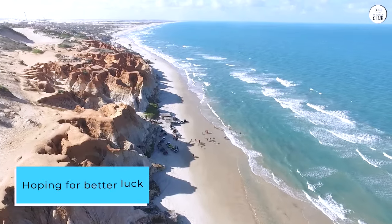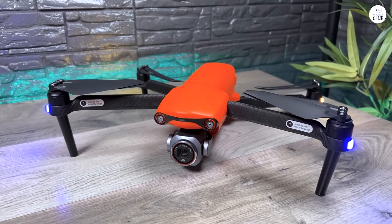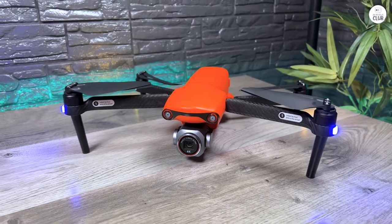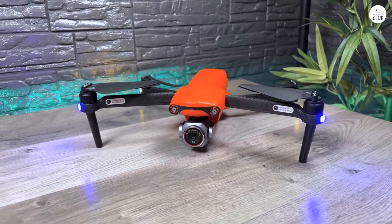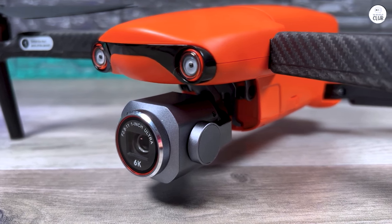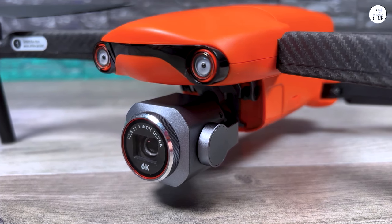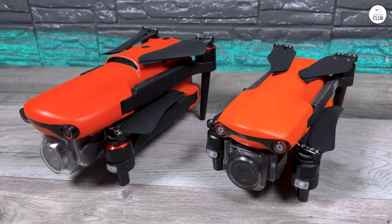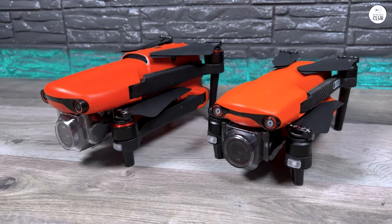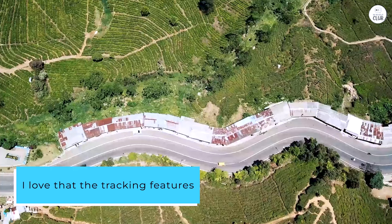Hoping for better luck, I returned the Mavic 2 Pro and ordered the Autel EVO 2 Lite Plus from Amazon. This drone has all the features I need, and they are more versatile, making the intelligent flight modes genuinely useful for professional work. The dynamic track is far superior to the Mavic's active track, feeling more intuitive and confident while avoiding obstacles and keeping the camera focused on the subject. I love that the tracking features allow eye-level altitude.